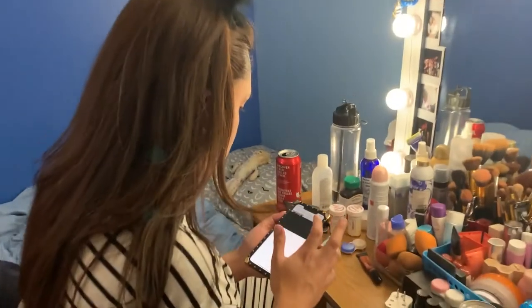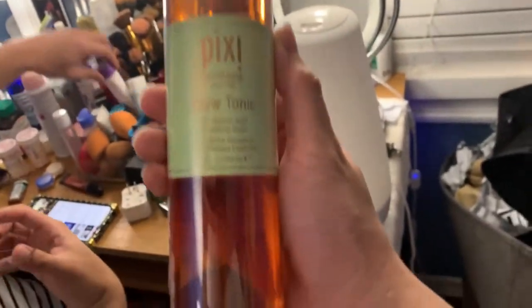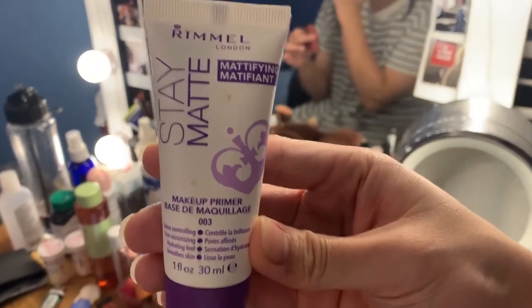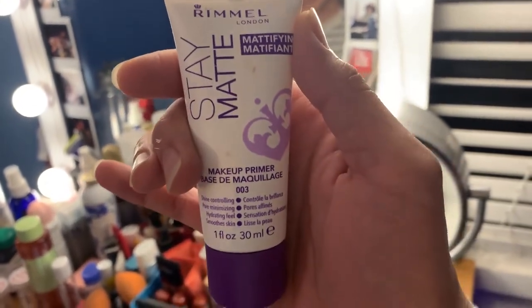So stay tuned! Today, this is my roommate Aki. For the base of her skin, she started with the Pixi Glow Tonic before putting anything else on. For primer, she used the Rimmel Stay Matte Makeup Primer, which is good for oily skin.